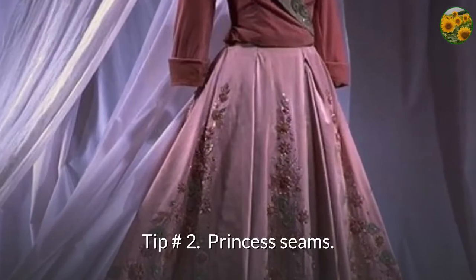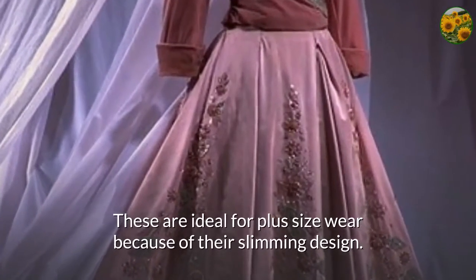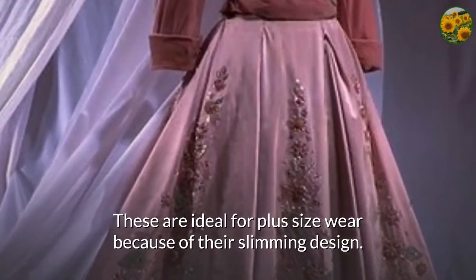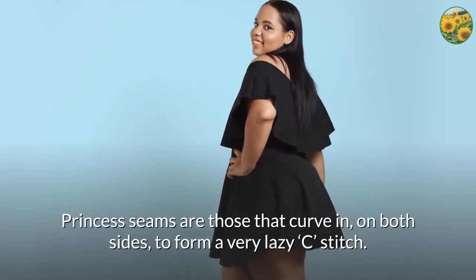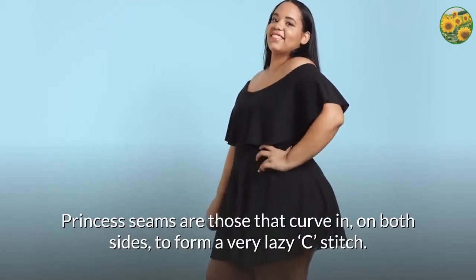Tip number 2: princess seams. These are ideal for plus size wear because of their slimming design. Princess seams are those that curve in on both sides to form a very lazy 'C' stitch.